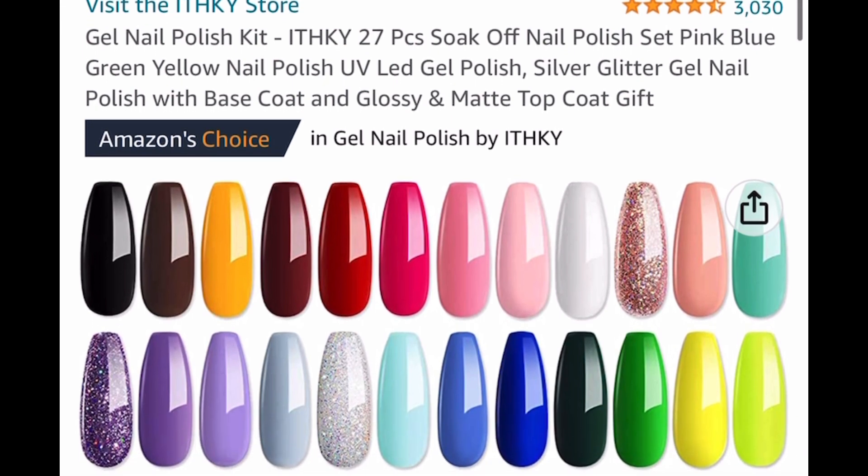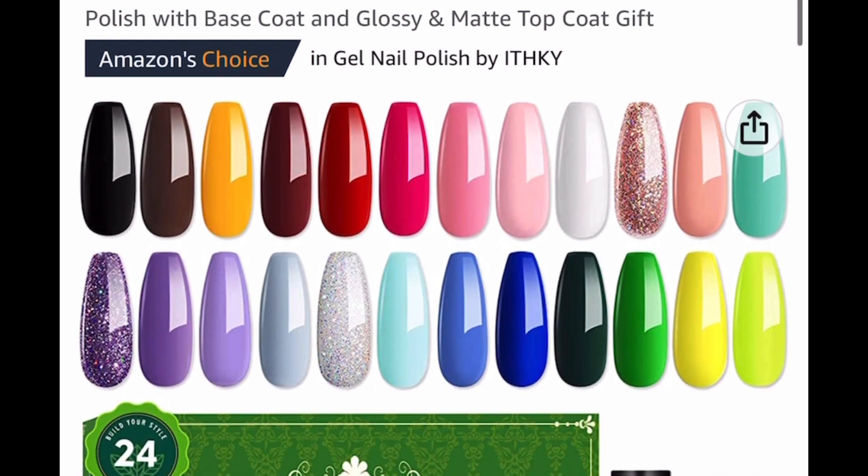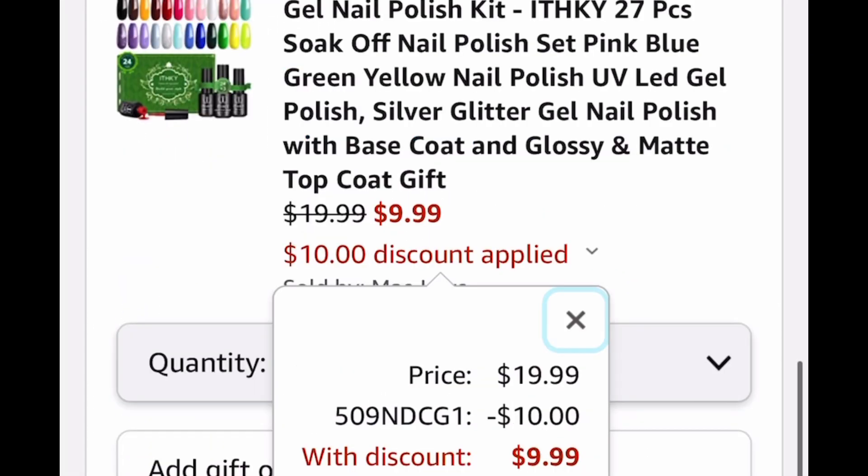Here we have nail polish kits. You get 27 bottles and this has great reviews. I know when we do DIY sometimes our nails suffer. So this is listed for $19.99, but we're going to put in the code and drop it down to $9.99.